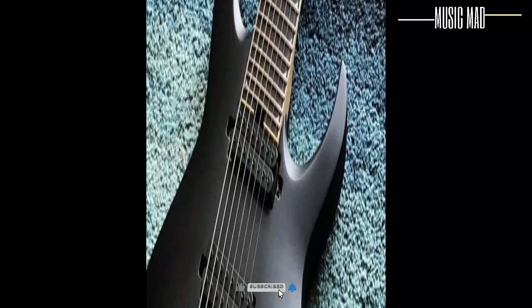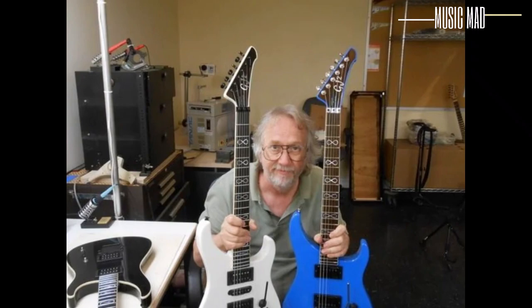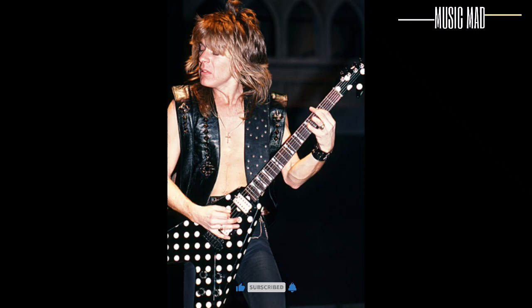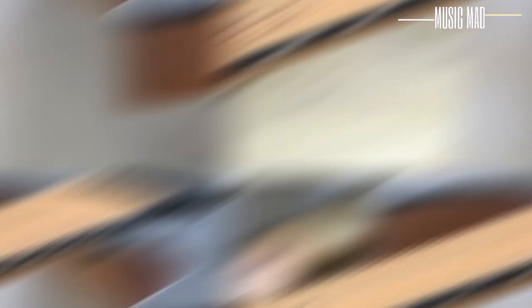Jackson guitars are one of the earliest pioneers of the metal electric guitar and they have been making them since the late 70s when Grover Jackson was based in Wayne Charvel's guitar repair shop in Glendora, California. However, the first official Jackson branded guitar appeared in 1980 when Randy Rhodes of Ozzy Osbourne fame came to Jackson for a custom instrument which became the iconic Concorde V — the cream-colored Rhodes model with gold hardware and pinstripes on the body that most guitarists know and love.